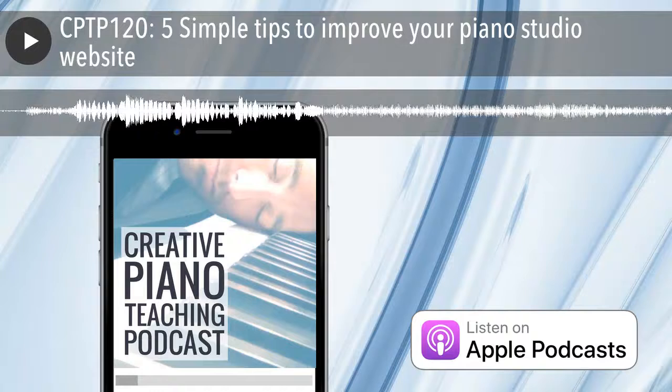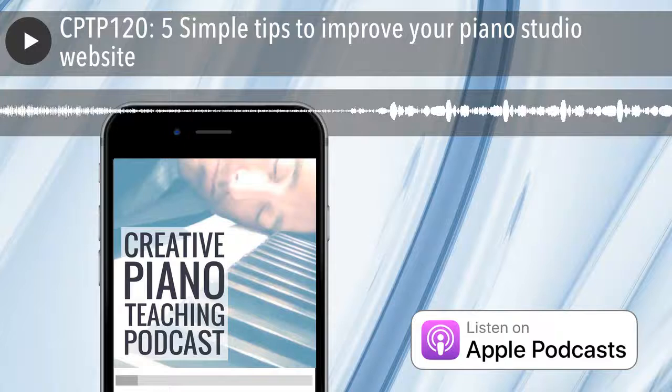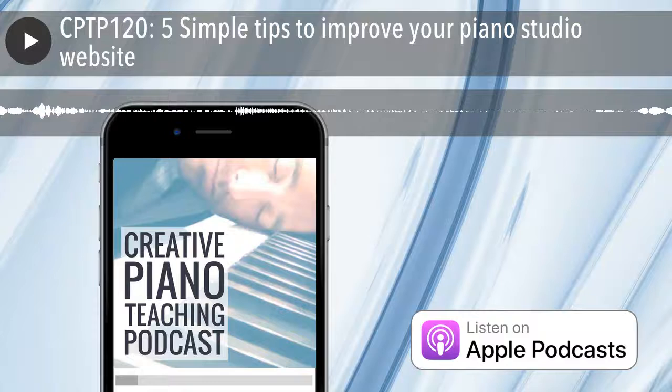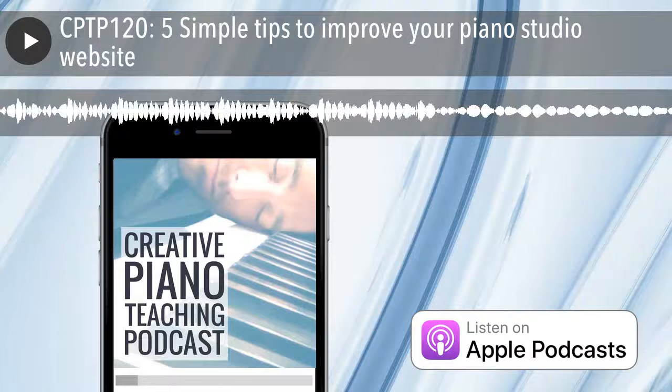If this is your first time here, thank you very much for tuning in and a big warm welcome. And to those of you who are regular long-time listeners, thank you as well. Make sure that wherever you are in your listening journey, you can download my app from the Google or the Apple stores — just search for Tim Topham — to listen to podcasts, read blog posts, and get notifications about new releases.